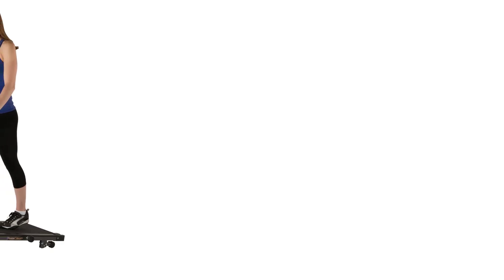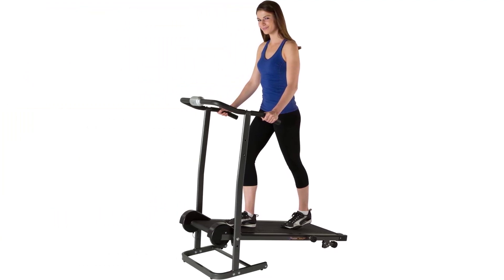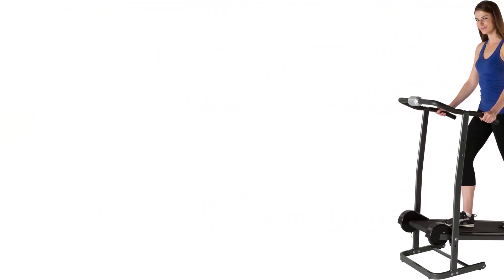However, if you are looking for a treadmill with more features, such as incline levels, workout programs, or a heart rate monitor, you will need to look elsewhere.